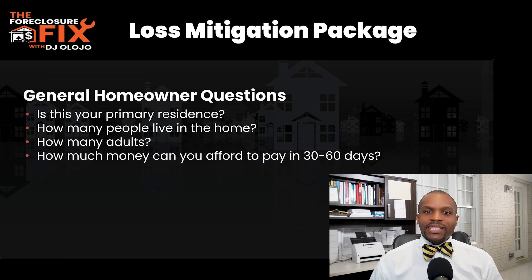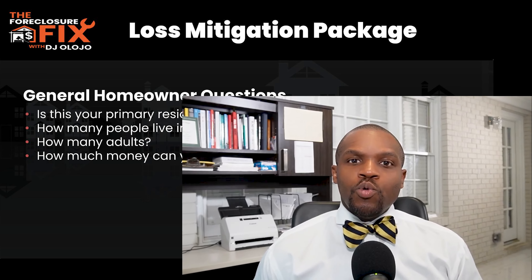The first thing in the general questions section is whether the property is your primary residence or a rental property. Loan servicers treat rental properties versus primary residences differently. If it's a rental and you're not making payments, they may not be as favorable for a modification or forbearance. If it's your primary residence, you have a greater likelihood they will work with you. They also want to know how many people live in the property — working adults, minors, and who can contribute to the mortgage.